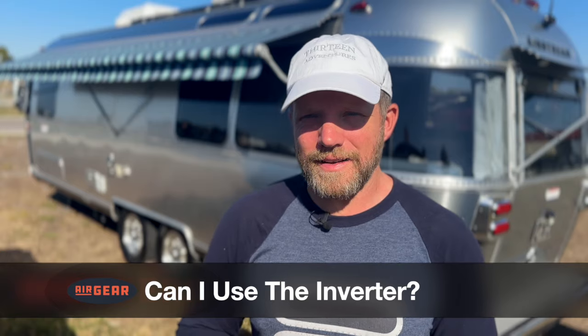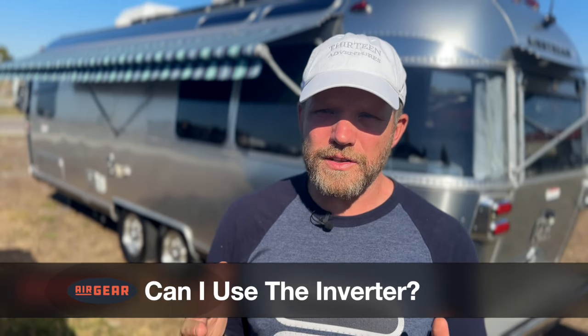Another question is: can I use the inverter? Absolutely. The inverter really has nothing to do with solar. The inverter uses the battery's energy to power certain outlets in your trailer. In other words, the inverter uses battery energy to power your outlets, therefore giving you access to use things that you typically plug in, like charging a laptop, or a TV, or a DVD player, or a coffee pot, or a hairdryer, things of that nature.